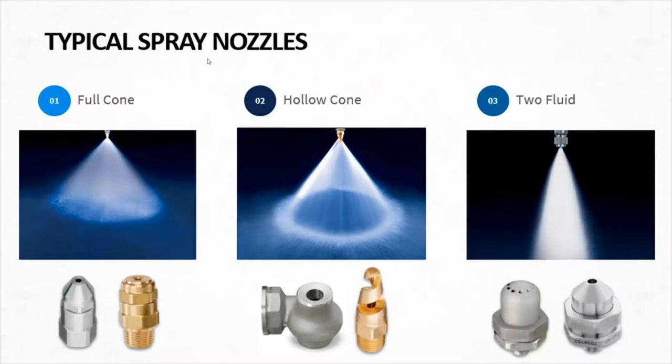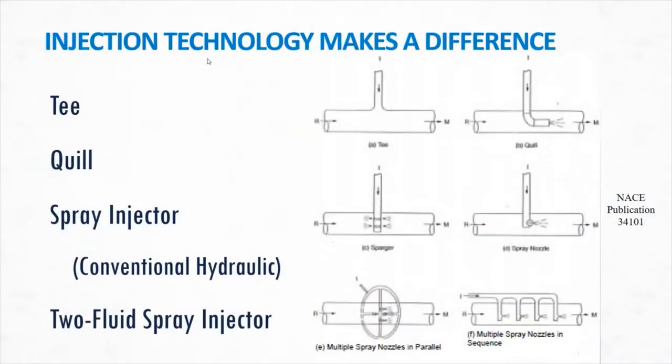When talking about injection point technology, NACE paper 34101 makes a distinction of various types, each with its own performance characteristics and efficiencies. For instance, tees are typically discouraged, while two-fluid spray injectors are at the cutting edge of new designs. Quills are simply pipes with open ends or holes, and spray injectors have spray nozzles attached. In this video, we're going to take a look at the performance differences between a quill and a spray injector.